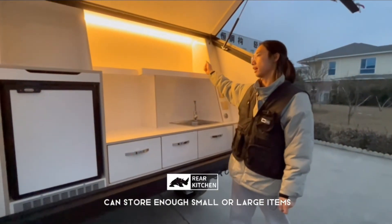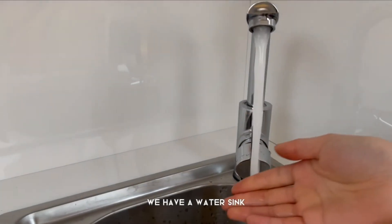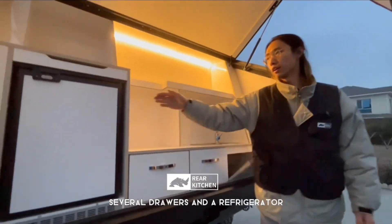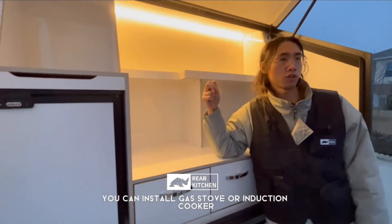There is a huge storage space where you can put any small or large items. We also have a water sink and several drawers. There is also a refrigerator.